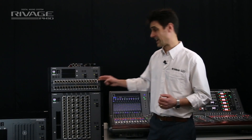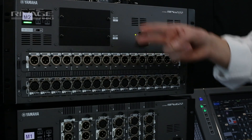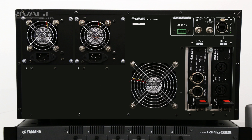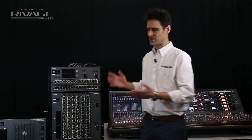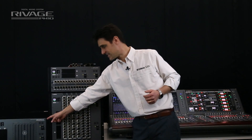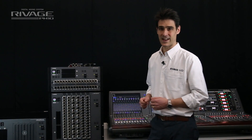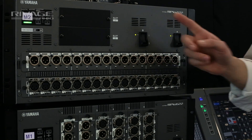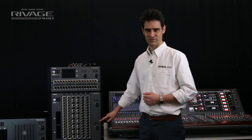Why 222? Because it has two RY slots, two MY slots and two HY slots on the back. By the way, it's 5U in size, the same dimensions as the DSP R10 mixing engine. And it has two power supplies for redundancy, just like its big brother.